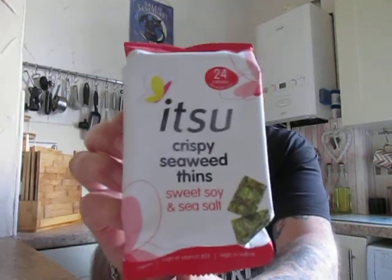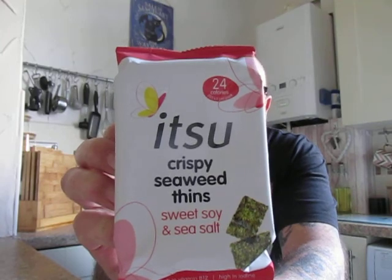Good morning everyone, what a beautiful morning it is — stunning sunshine, beautiful outside. I've just come in to do a taste test, and this is a manufacturer I believe called Itzu. It is crispy seaweed things, sweet soy and sea salt. It's vegan, high in iodine, high in vitamin B12 — 24 calories. Our seaweed is harvested from the crystal clear waters off the coast of South Korea, where it is pressed wafer thin and then toasted, not fried.